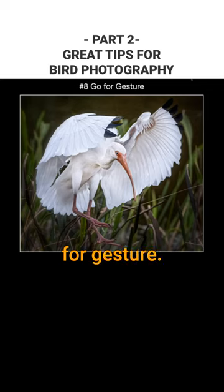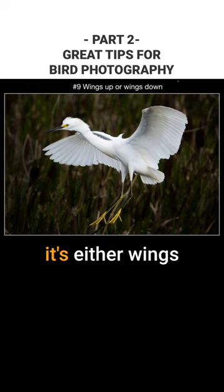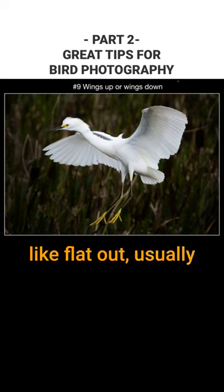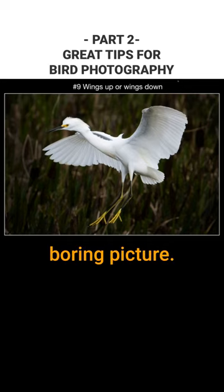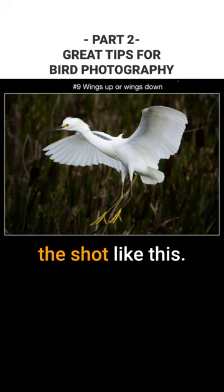Number eight: go for gesture. Gesture in bird photography is super important. When it comes to birds, it's either wings up or wings down. If the wings are flat out, it's usually kind of a boring picture. So if you shoot at the highest frame rate, you get a better chance of getting a shot like this.